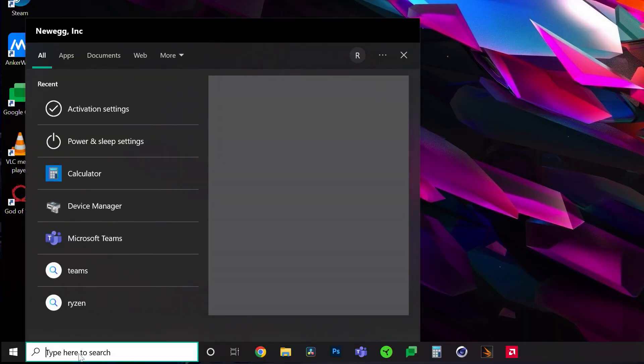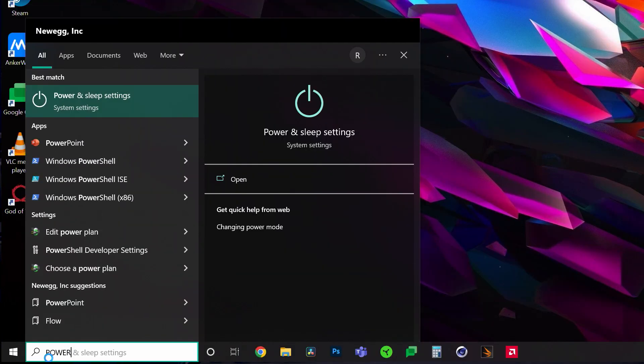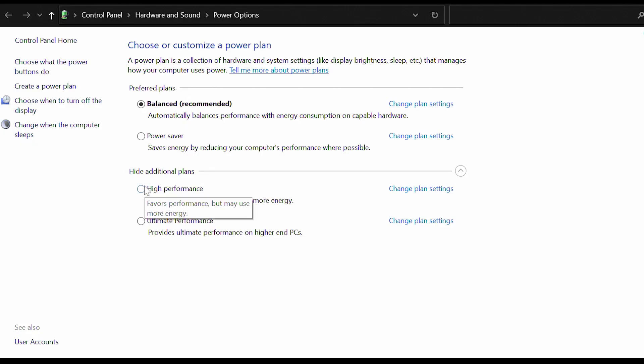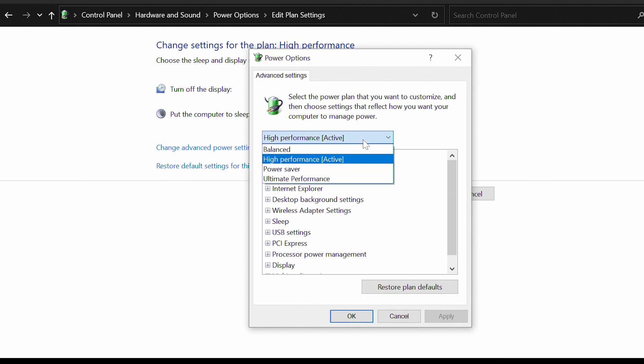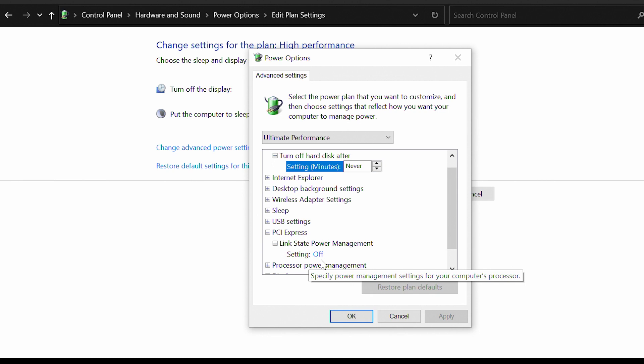Let's start with some of the basics in Windows. First, you want to make sure Game Mode is on — mine happens to be on, but it's not always on by default. Then go to Power Options, additional power settings, and make sure you're on High Performance. This computer has Ultimate Performance, so I'll set it to that, but High Performance is the typical highest option. Under PCI Express, make sure Link State Power Management is off so it won't go into a power-saving mode after a certain amount of time.